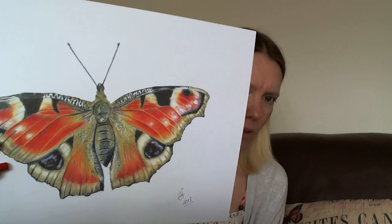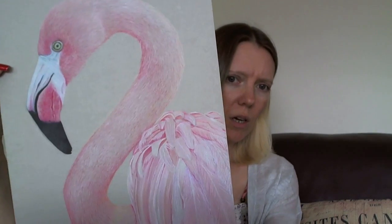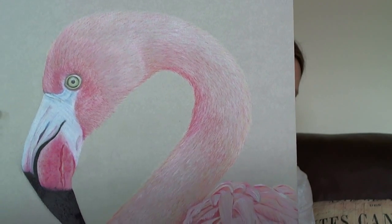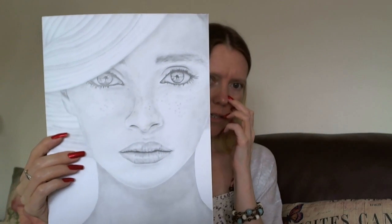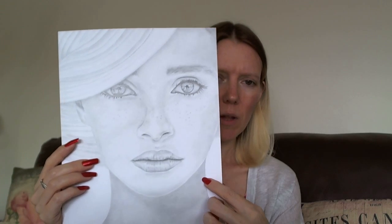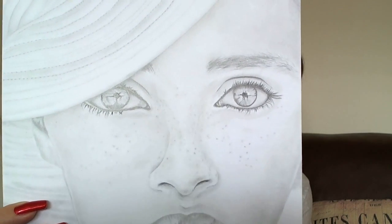I also do drawing and painting in the more traditional fine art sense. I've brought a couple of pieces so you can see the types of things I do — these are colour pencil sketches. They're quite time consuming for me; it's something I do have to work at. So this is a peacock butterfly, and this one is a flamingo, again colour pencil. I'm not sure how much detail you'll see, but I really liked how the feathers came out on this one.